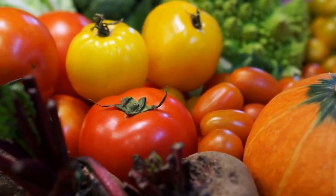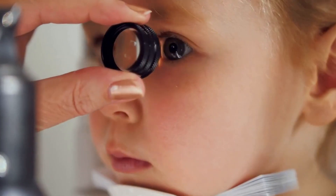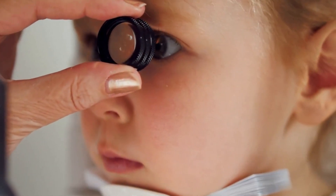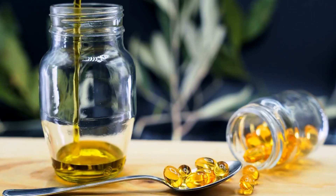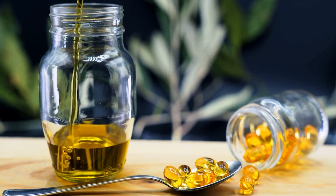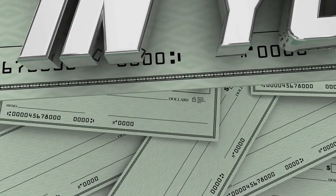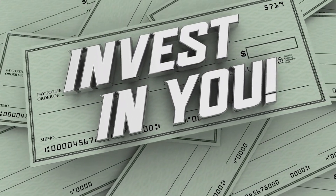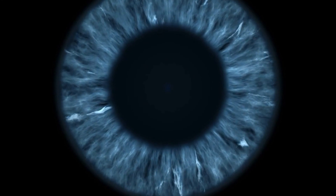TheyaVue supplements contain all the essential ingredients you need to improve your eyes and vision. The only way to get the nutrients to improve your eyesight is with TheyaVue supplements. After extensive research on all the ingredients in this supplement, here are some of the key ingredients used in TheyaVue's formulation. Lutein helps improve your vision and reduce sun damage to your eyes, which is why all eye supplements now contain it as a powerful ingredient.